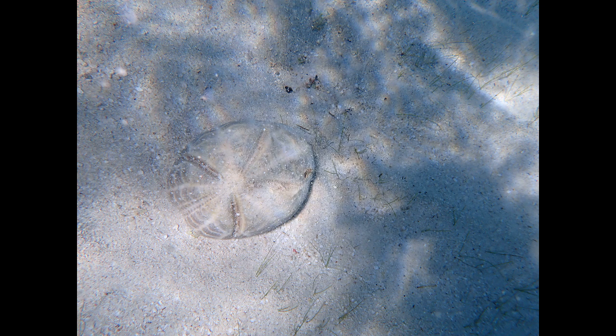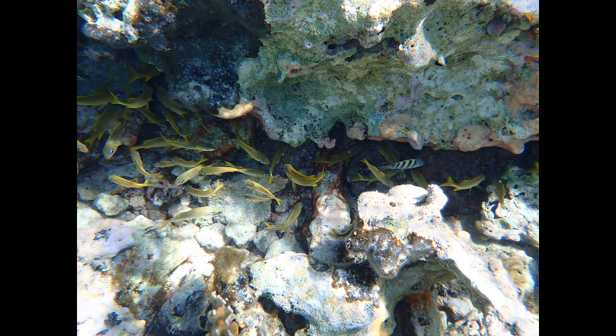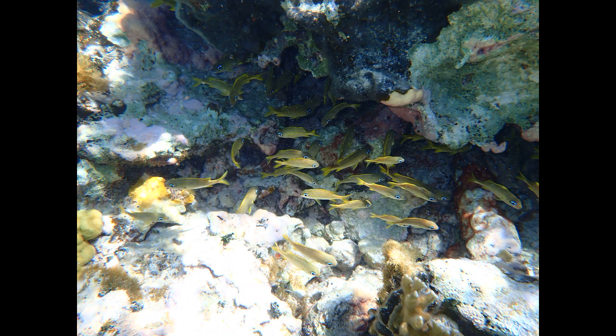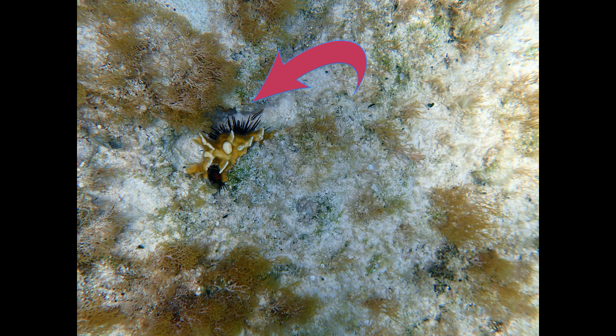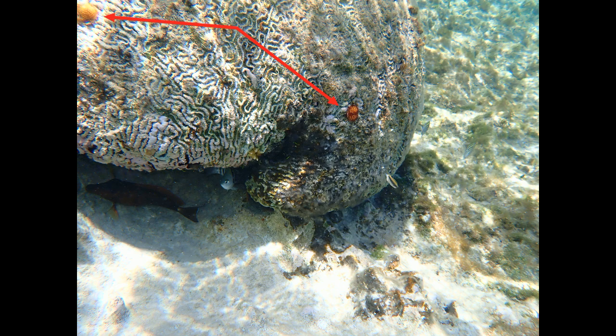I've come across the exoskeleton of the sea biscuit, which is related to the sand dollar. I'm now in close to the natural reef. In the crevices, grunts and sergeant major fish congregate, and I see the spines of sea urchins tucked away for the day, since they forage for algae and other tiny things at night. Peeking out of the side of the stony brain coral, always in twos, is the Christmas tree worm.